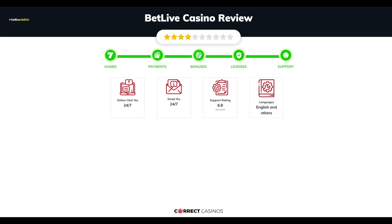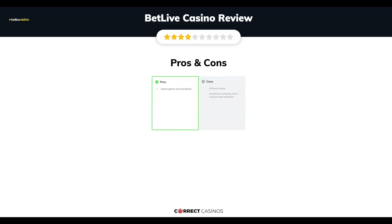Chapter 5: Support. Bet Live Casino support is rated 6.8 out of 10. You can contact their support via live chat or email.